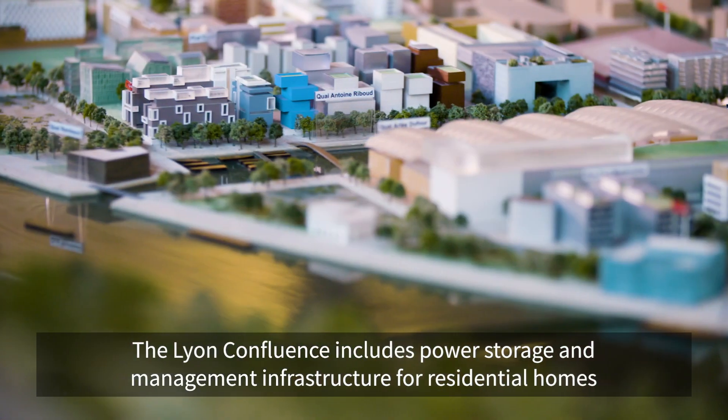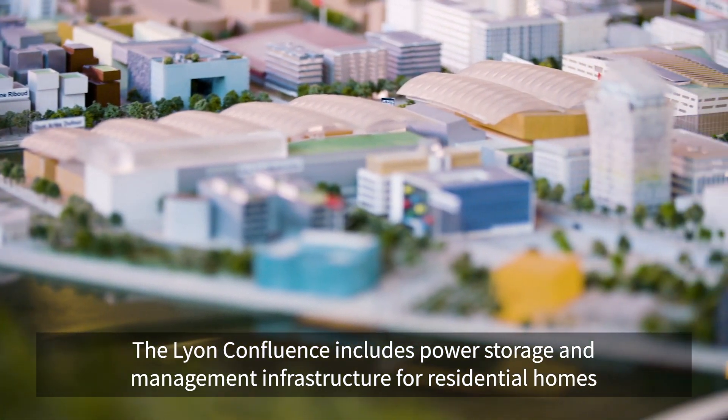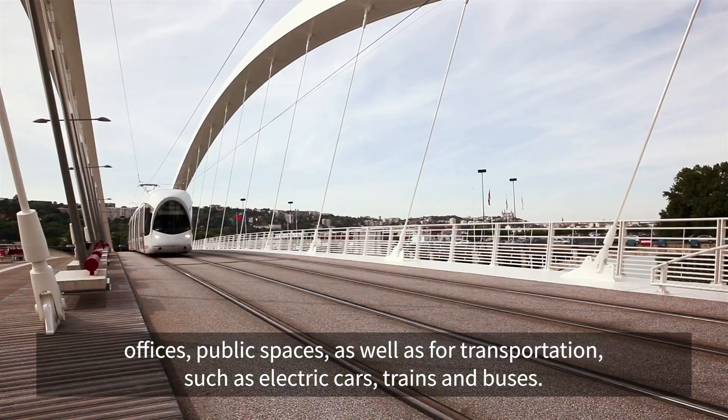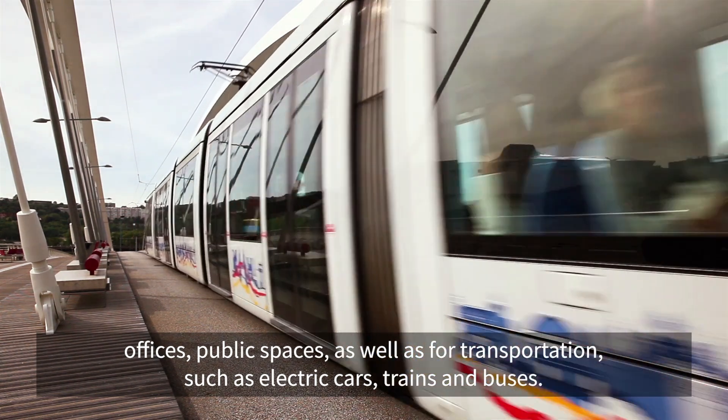The Lyon Confluence includes power storage and management infrastructure for residential homes, offices, and public spaces, as well as for transportation such as electric cars, trains, and buses.